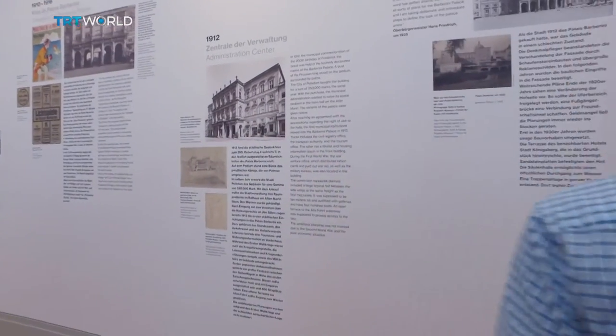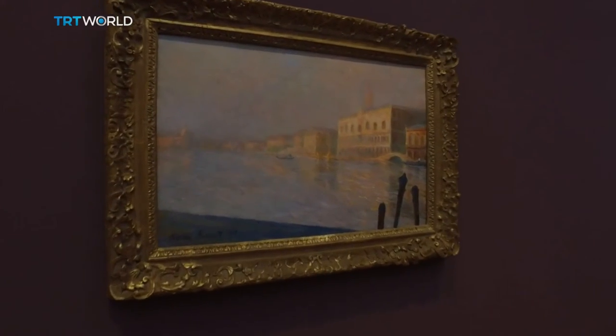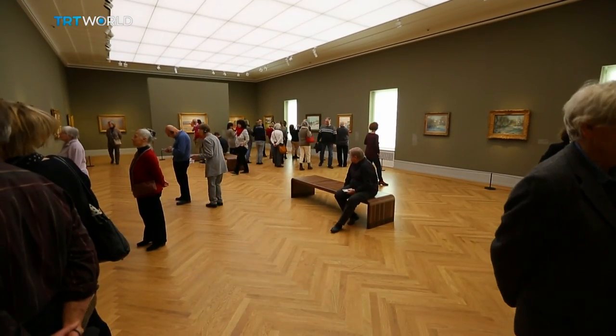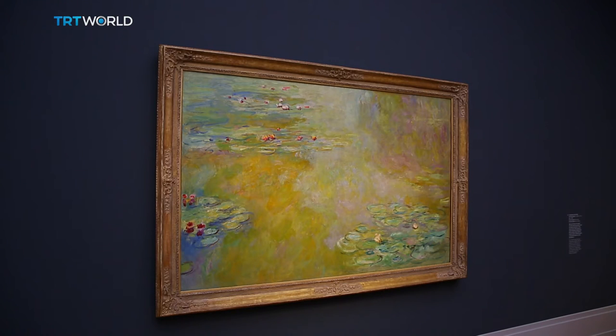Museum Barberini is a blend of the traditional and the modern, in more than just its art. The sandstone façade and the shape of the building are all given by the historic building. But in the interior, architect Thomas Albrecht was free to create a modern museum architecture — classic gallery rooms, but a perfect frame for the art, with wooden floors and almost no white walls, but colours which fit with the paintings. It's a really welcoming place for the art and the visitors.